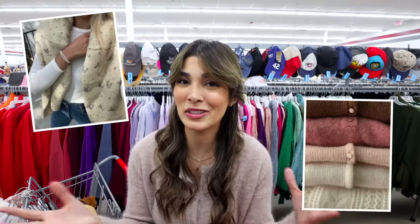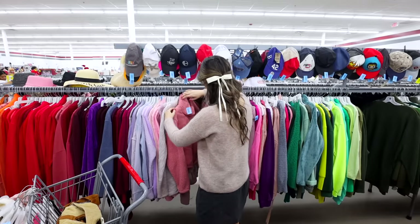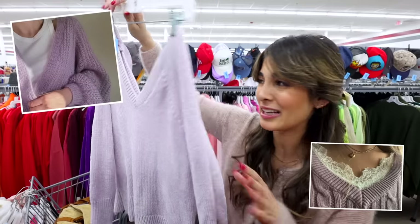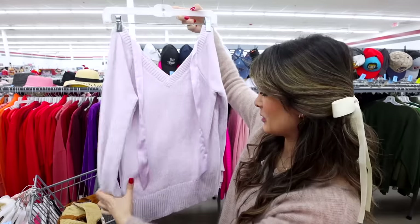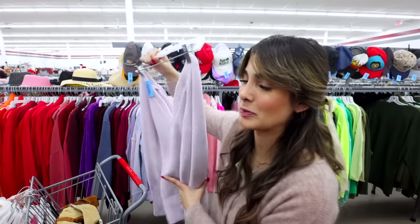Alright, sweaters and knits. I've been going a little ham on getting these lately, even though here in Florida we only have such a short period of winter. So I'm just going to show you some inspo on things to look for in this aesthetic — cable knits, little fine knits, cashmere. This beautiful little lilac sweater is so adorable and it's got a bow detail on the back that you can tie up. I really love this color and it is a pretty thin knit, so I'll throw it in the cart.